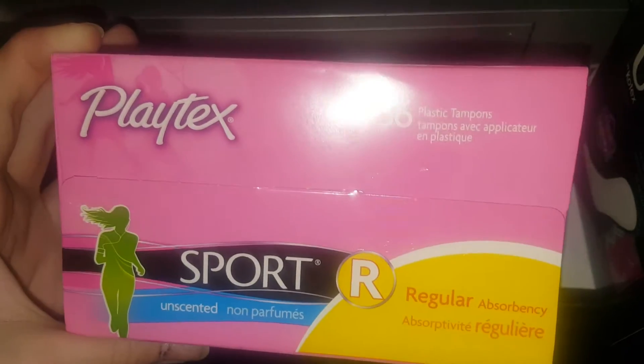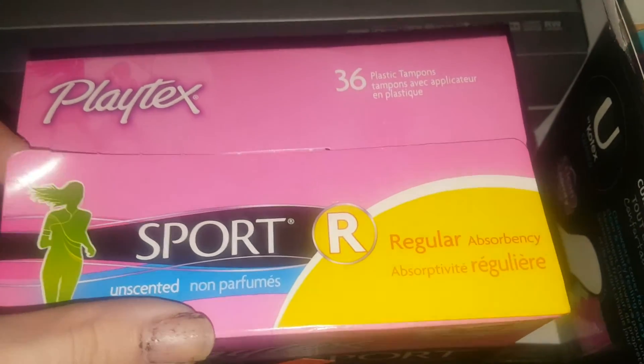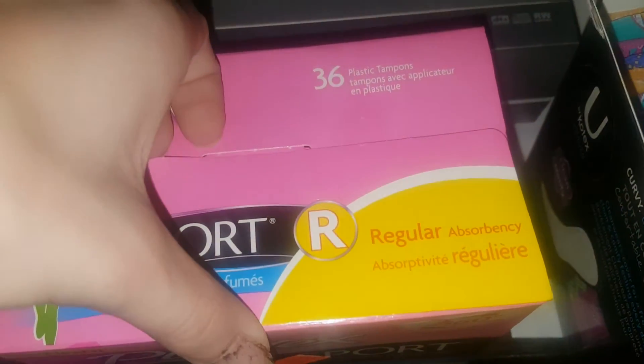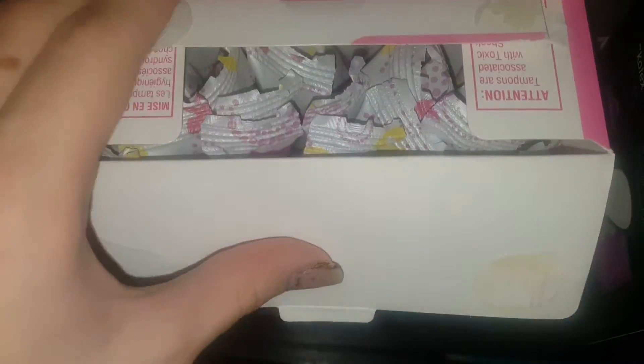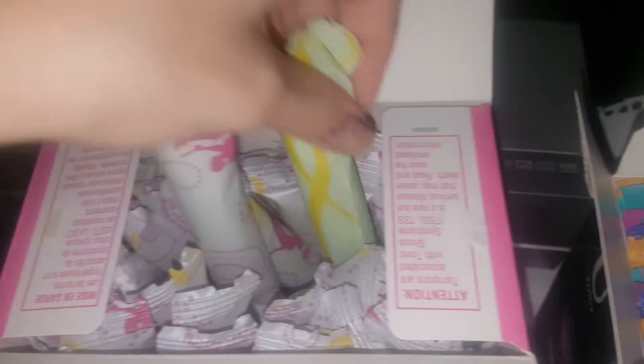The last thing I got is the Playtex Sport tampons. I decided to get these again because when I first got my period I had a huge stockpile of these and I started using them and didn't really like them much, but I used one the other day and actually think I might give them another go. They are different now — the packaging before used to be like light green, these are the same thing. I did get unscented and I'm hoping I'm going to like these.